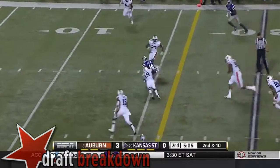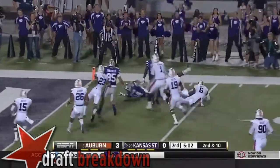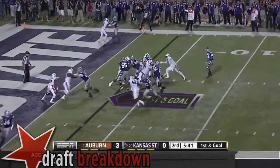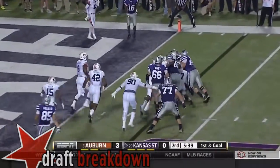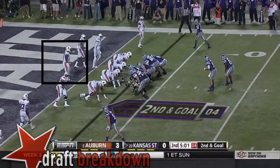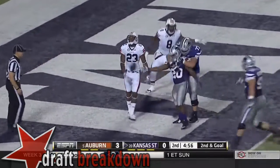Waters completes it inside the 20-yard line. And spinning away is Curry Sexton to the five, and tackled. They'll keep it on the ground with Robinson, trying to push the pile — can't. The play clock at three. Waters hands it off, Robinson in. Touchdown.